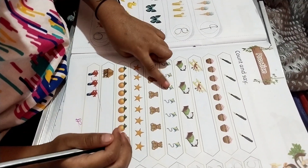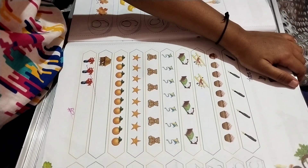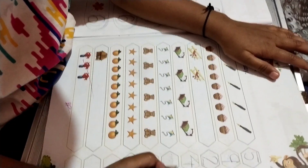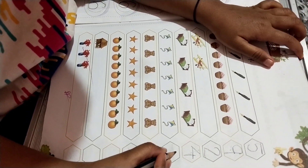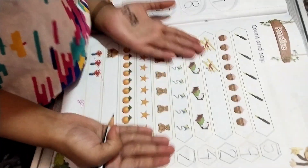One, two, three, four, five, six, seven, eight, nine. Very good.